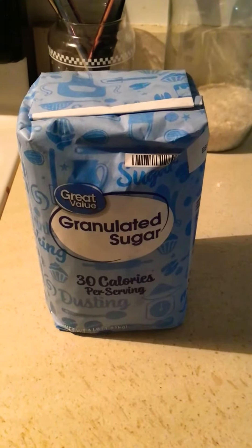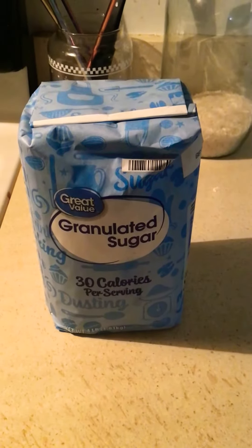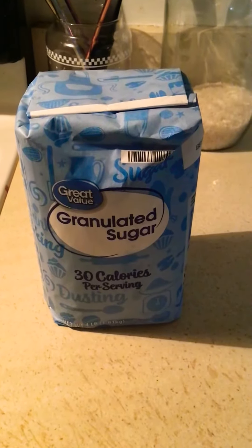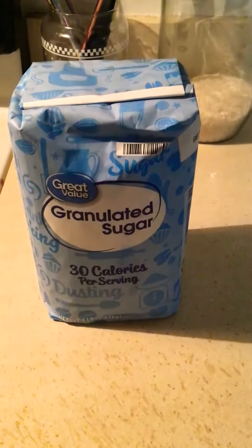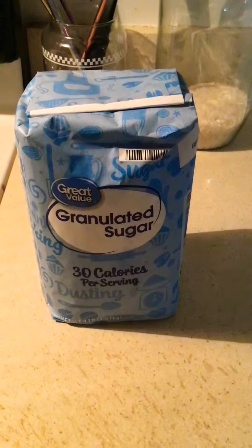Good afternoon guys and welcome to 'What Can I Eat If I Have a Gluten Sensitivity or Gluten Allergy.' Lately I've been talking a lot about the sugar that I use that's gluten free, but I never really showed you the package. It was just always in a sugar bowl.